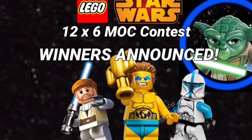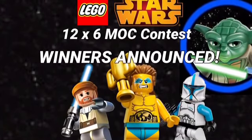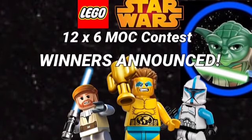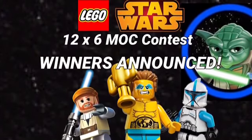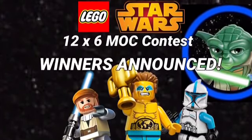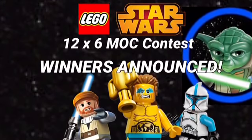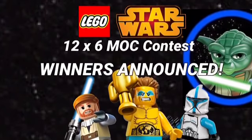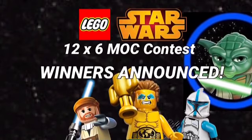That brings us to the end of the 12 by 6 MOC contest winners. Congratulations to all of them — I will link them in the description below, though they aren't there right now. I'll add them in soon, or you can just search them up. I hope all of you had fun building this, and congratulations to everyone. Please remember to like and subscribe — that'll be all, folks. Goodbye!